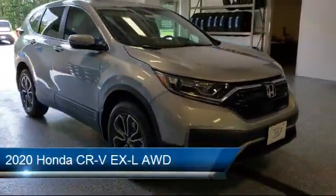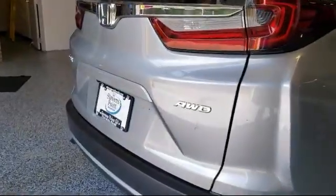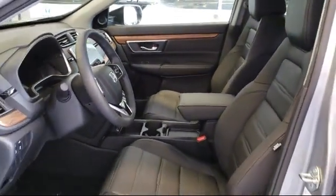This vehicle comes equipped with a powerful and efficient turbocharged engine, MP3 player, power outside mirrors, cross traffic alert, all wheel drive, rear spoiler, heated front seats, leather seating, blind spot monitor, and remote start system.